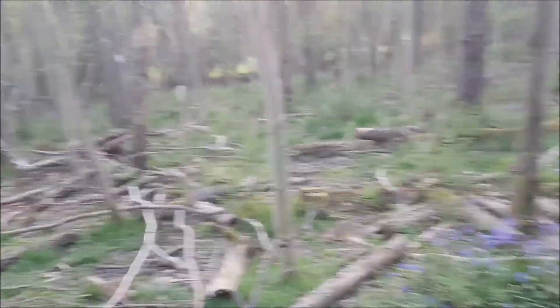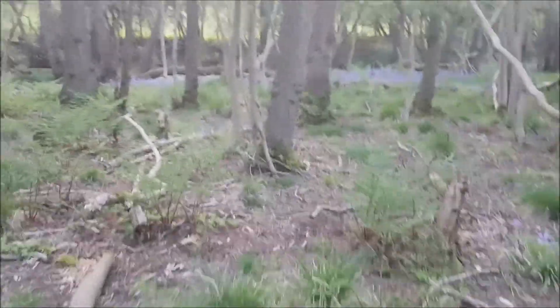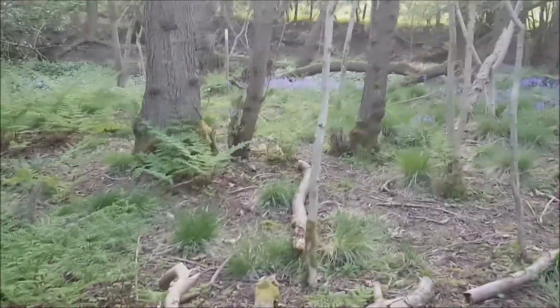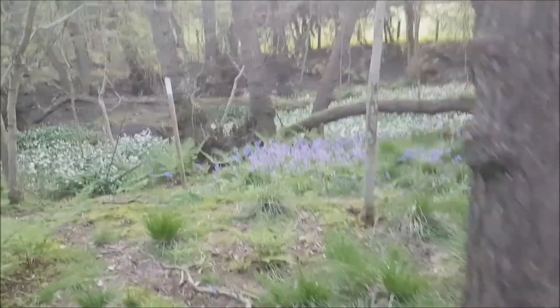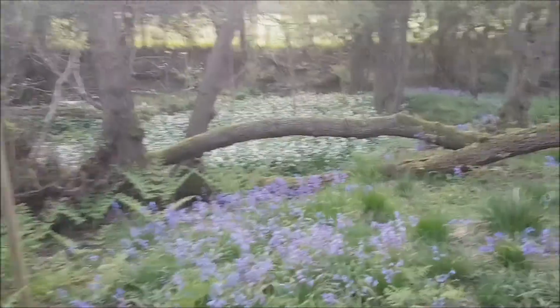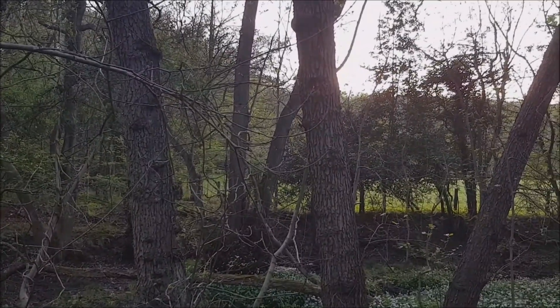That one seems to be out a bit, doesn't it? That's a fair way, right down to the brook. Probably to that fence. Okay, yeah. Here are duckies.